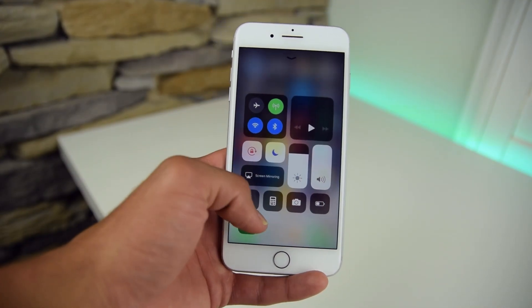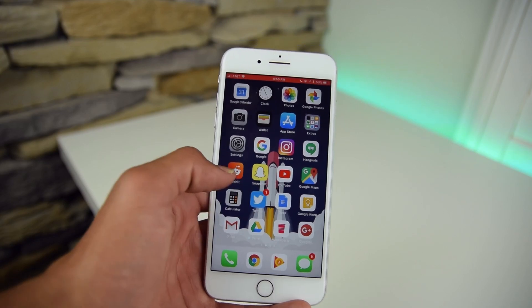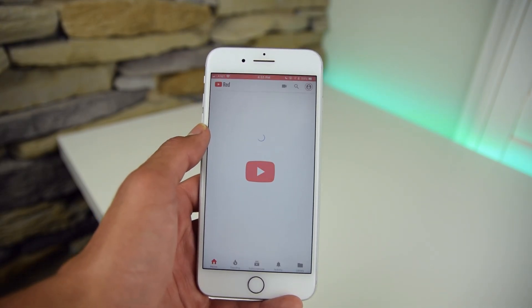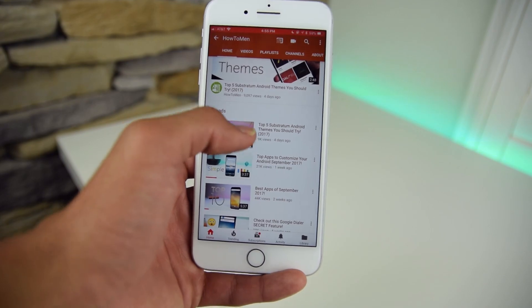Last but not least, we have screen recording, which is now natively available in Control Center. You can go into Settings, Control Center, and Customize Controls to enable a bunch of other options such as Alarm, Low Power Mode, the Stopwatch — and one of these options is Screen Recording. Once you do this, you will be able to record your screen. I'm very glad this is finally supported in iOS.